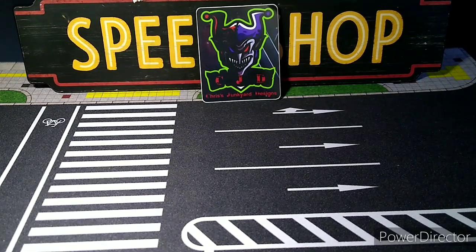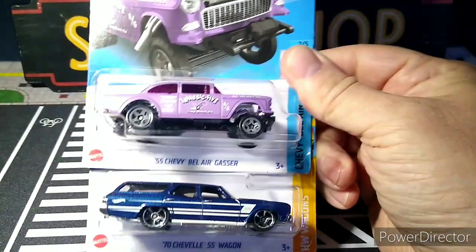What's up YouTube, CJD here from Chris's Junkyard Designs. Got a delivery in the mail today — I knew it was sent out but didn't know it was coming this quick. My buddy Sammy C on Instagram sent it. I know a couple things that are in this package but there's a bunch of stuff in here, so let's check it out and see all the stuff he sent me.